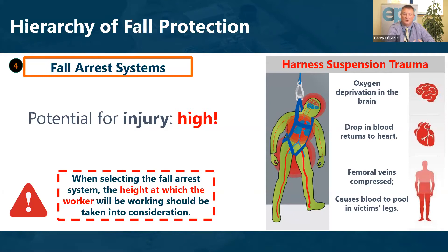There is risk associated with the use of fall arrest equipment. When it comes into play, you are essentially suspending a worker in the air, which has the potential to cause oxygen deprivation to the brain, restrict the return of blood to the heart, compress the femoral veins, and cause blood to pool in the victim's legs. This is why the risk assessment and method statement must include a plan for the recovery of that person once fall arrest equipment has come into play.